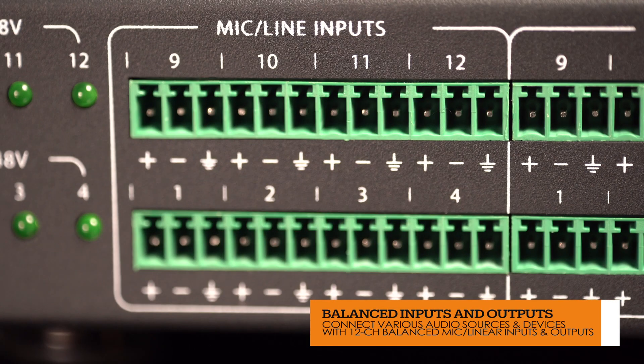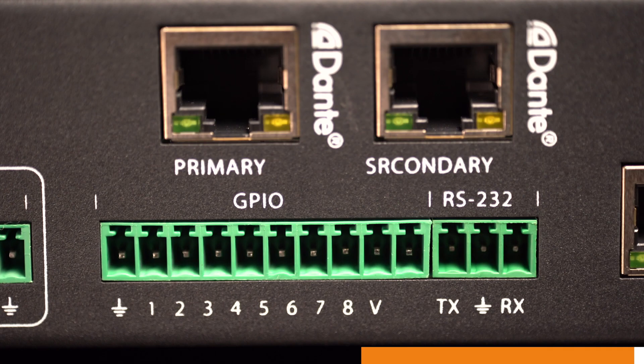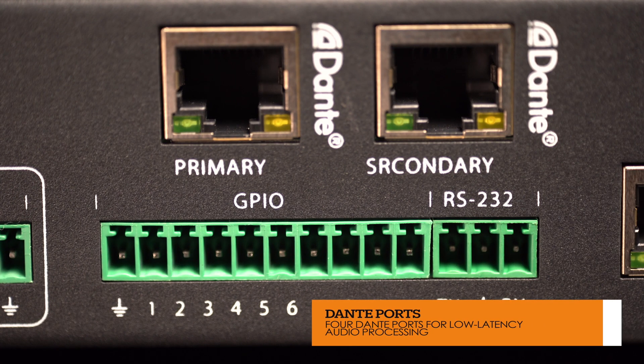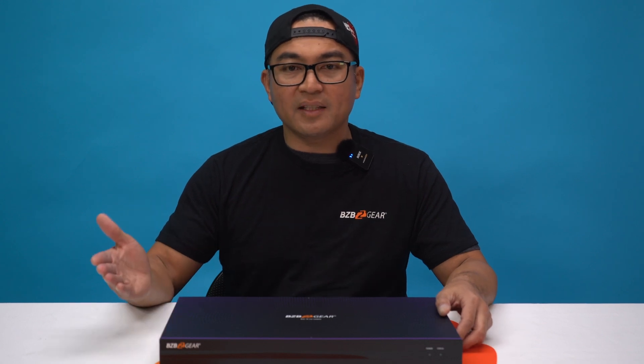Equipped with 12 channels of microphone and linear inputs, 12 channels of linear outputs, and four Dante ports for low-latency audio processing, the BG-A16-16 is ready to meet the demands of any project.